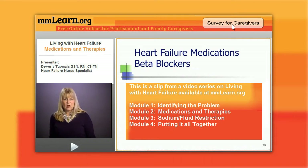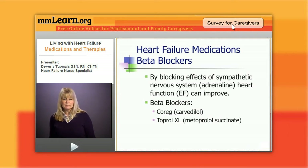The drugs that we typically use now are Coreg or carvedilol, or Toprol XL — the long-acting metoprolol. Every heart failure patient should be on this drug, period.